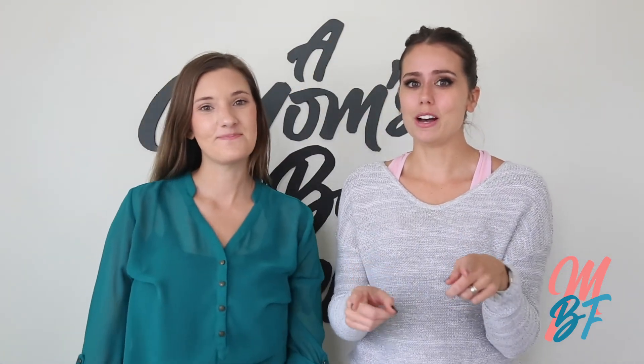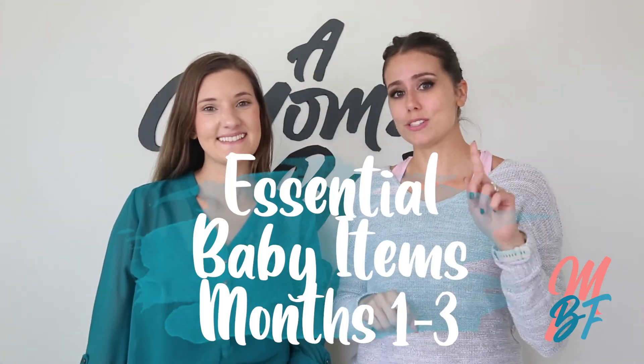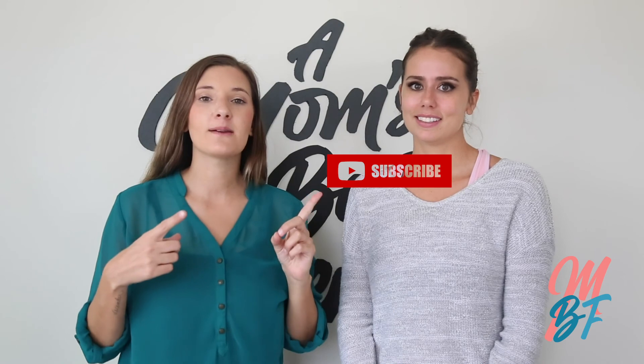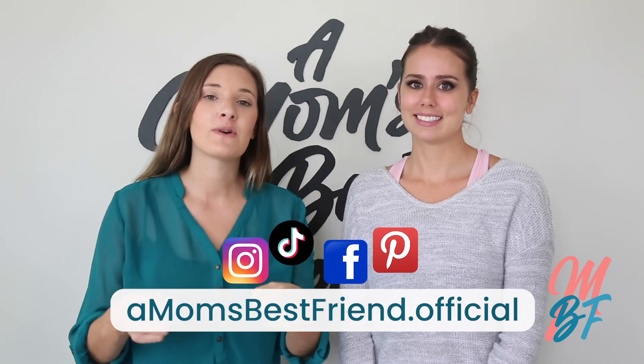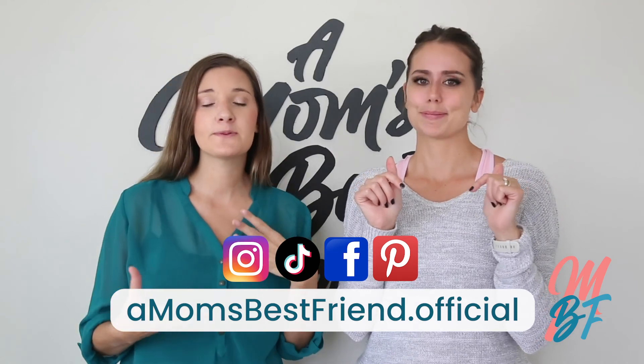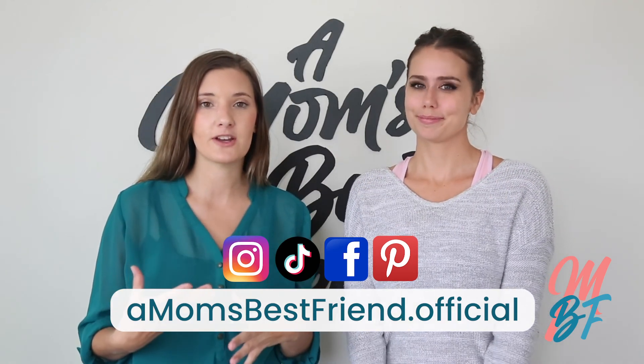Congratulations! You have made it through our video of essential baby items for months one through three. If you liked what you watched today, be sure to hit the like button, subscribe, share with a mom that you know, and comment below if you have any additional items, tips, or tricks that will help new moms in our community.